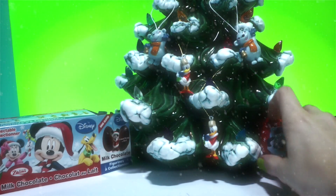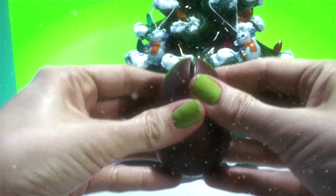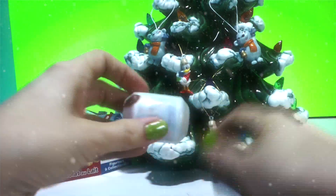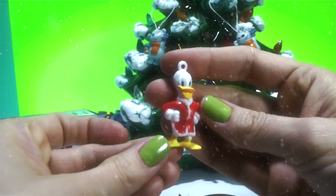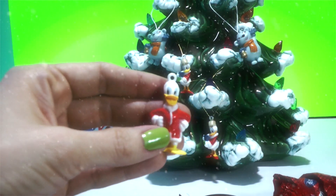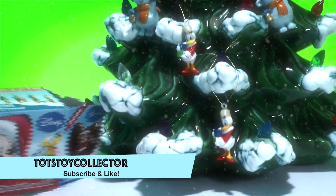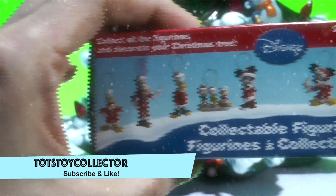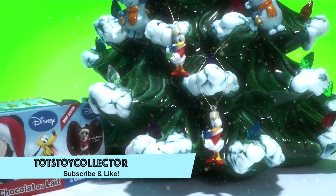Let's open the last one! Let's do it! Let's hope we get something other than Daisy, right? Yeah! We did! Who is it? It's Donald! Perfect! To go with Daisy, right? Mm-hmm! He is pretty cool! I like his red coat! Let's get him on the tree! These are all of our new ornaments on the tree — Mickey! Yes, they are! And they look fantastic! And these are all the other ones you can collect in the series. So maybe next time we'll get a Mickey or a Minnie. Thanks for watching, guys! Bye! Bye!